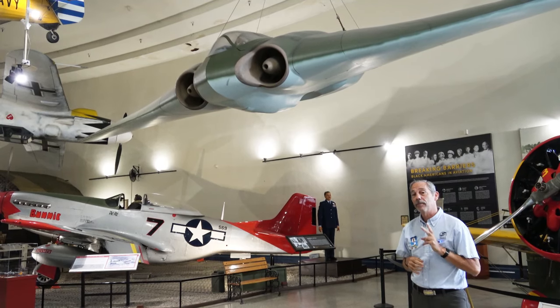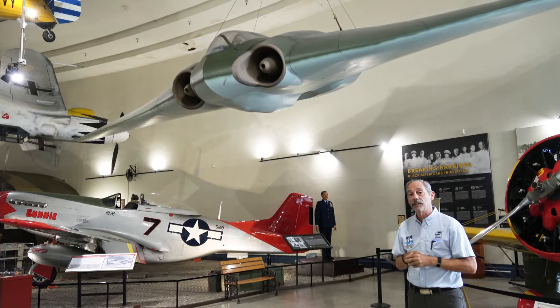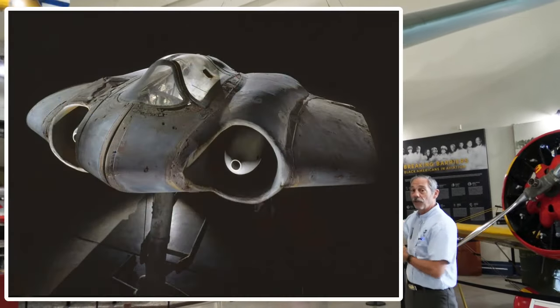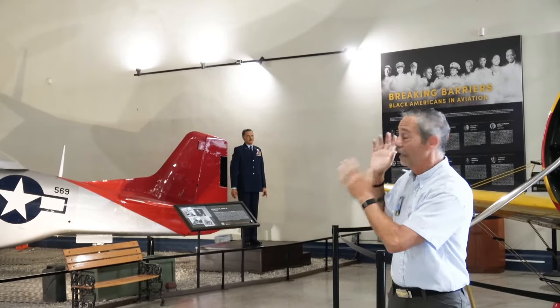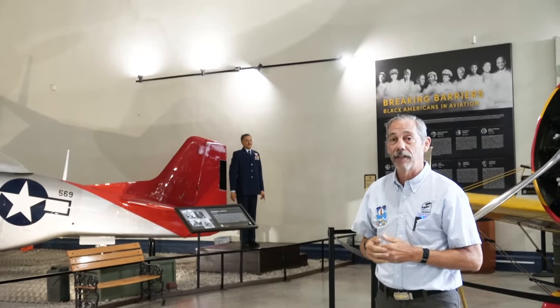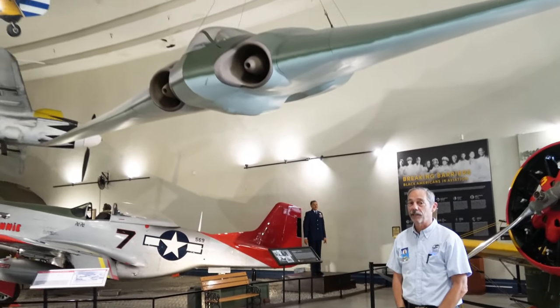The Germans actually only completed two of these. The Horton 229 was one of a series of flying wings the Hortons were building at the time. Today in the Smithsonian, they have the center section of an HO229 and a set of wings from a slightly different flying wing. We have ours assembled as one piece, whereas the Smithsonian will always have to keep their center section and wings separate because they don't trace back to the same aircraft.